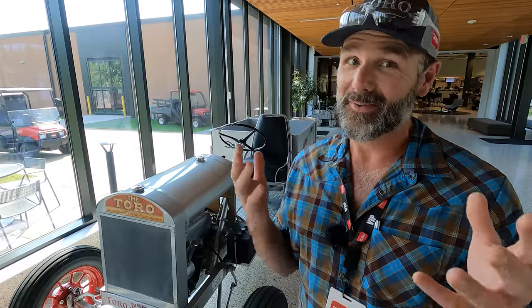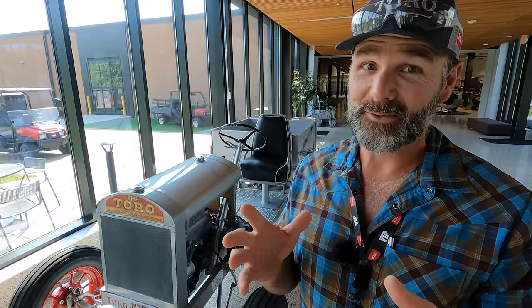Toro is going to let us test out and try some new battery-powered equipment — battery-powered zero-turn mowers, all sorts of awesome stuff, commercial grade mowers and all sorts of things that you might be interested in for your large property or your small property, your lawn. Come along today as we learn a little bit about what Toro has to offer and we're going to have a whole lot of fun.